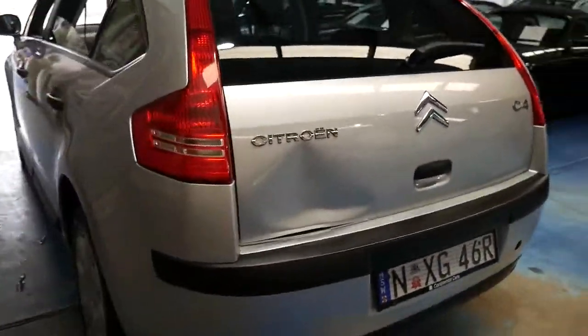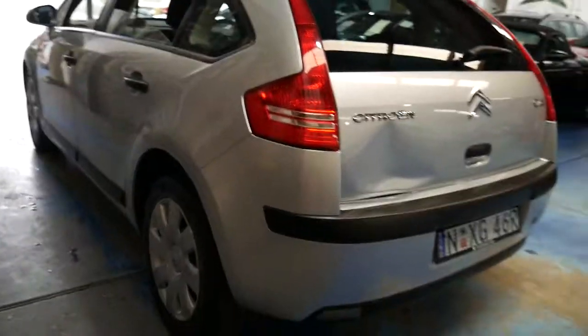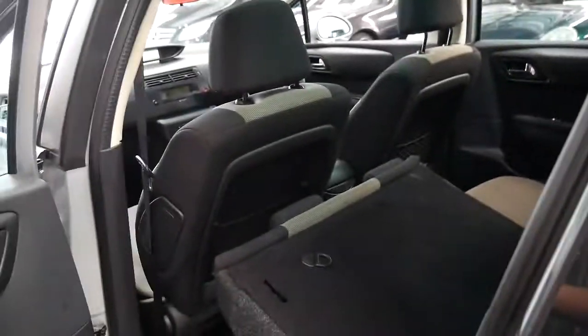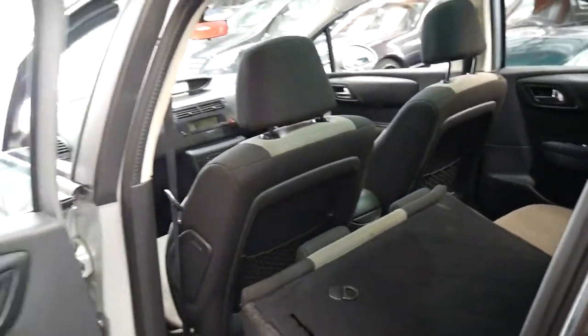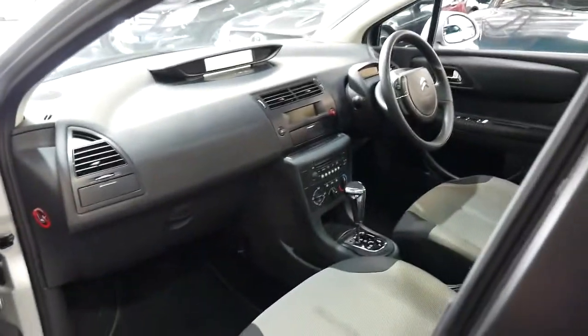Looking around the car it does have a couple of dents and things — it's just been a city car which is why it's done low kilometres. It's never been in a major accident, just small parking lots and things. It's got dual airbags, side airbags and is safe, reliable and economical.